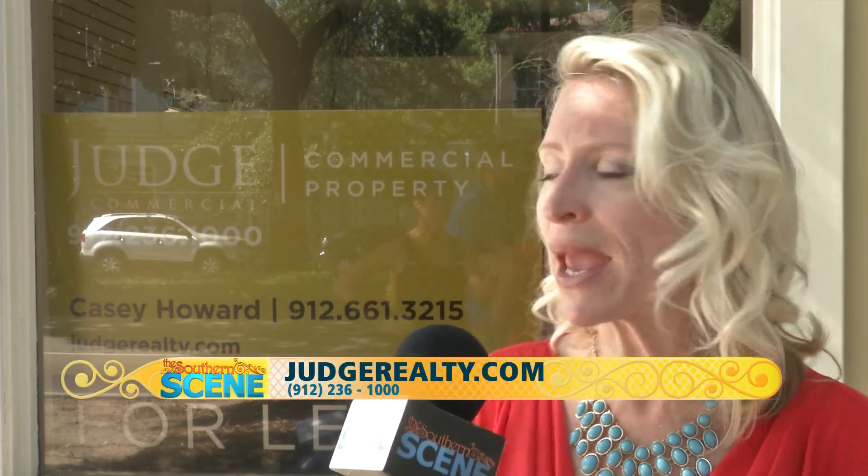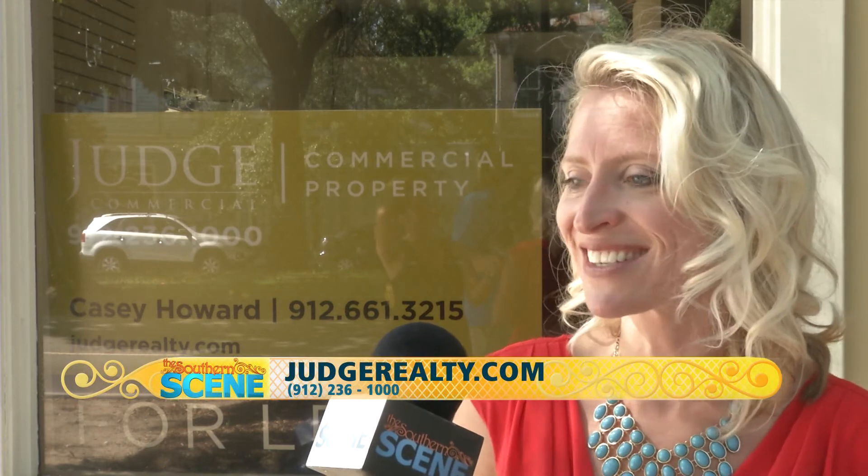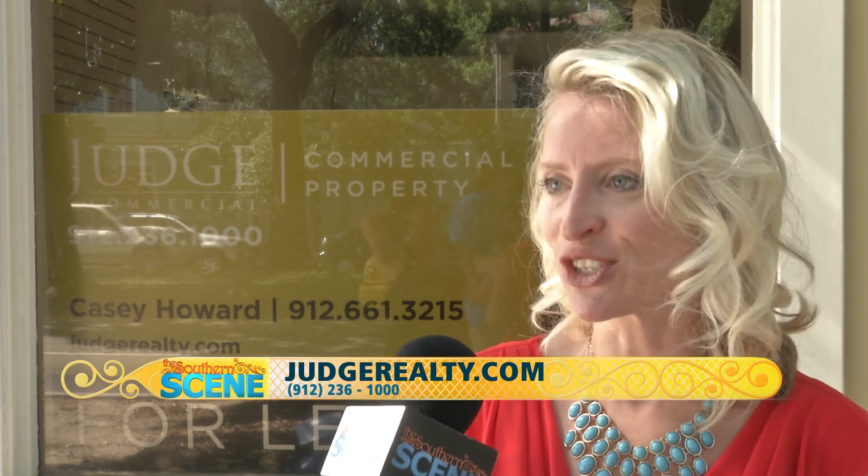We've got 4,400 square feet currently available in the 541 East Liberty Building. Pan Am Dental Labs is going to be in that space here shortly, but we already have tenants in the building and that 4,400 square feet is available now. Great terms, especially compared to other downtown properties — give us a call and we'll absolutely get you into some space.